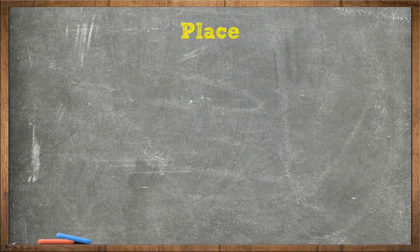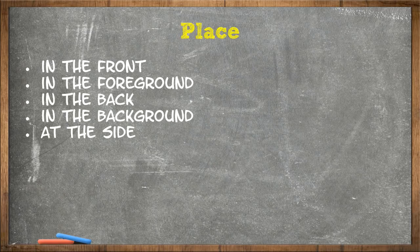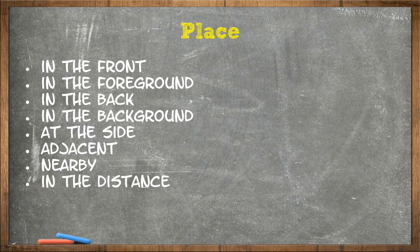And finally, place transitional phrases: in the front, in the foreground, in the back, in the background, at the side, adjacent, nearby, in the distance, here, there.